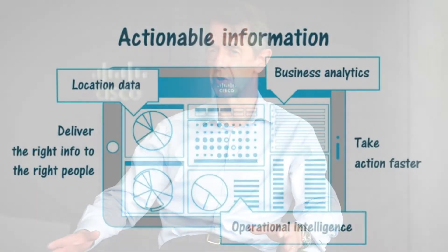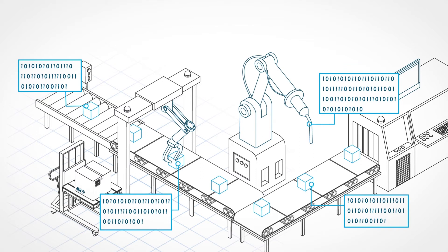When looking at supply chain from a manufacturing perspective, the first thing everyone looks at is par level management — understanding your stock from a single pane of glass on a mobile device or anywhere. That ties into just-in-time manufacturing, reducing wastage and scrappage.